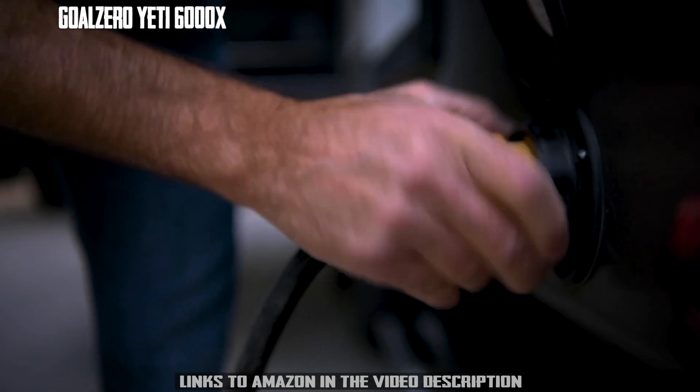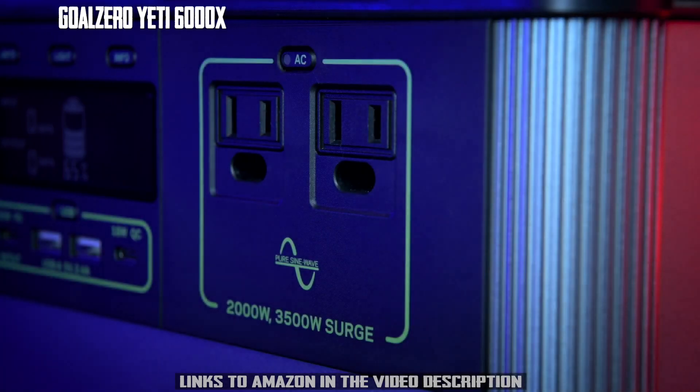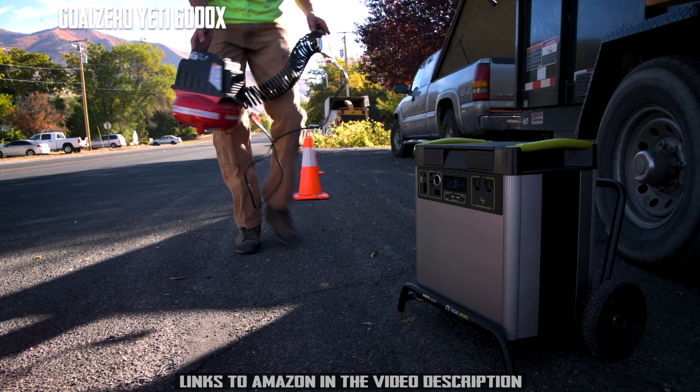Enjoy a wide range of powering options with seven versatile ports, including two industry-leading 2,000-watt AC ports to run anything you could from a wall outlet.